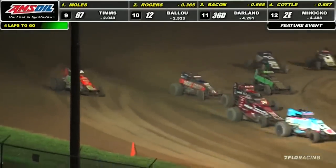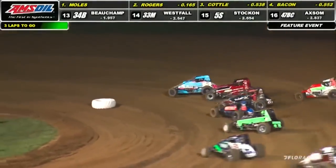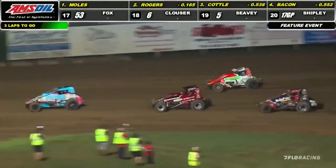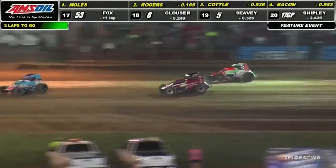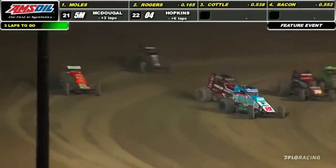Mitchell Moles continues to show the way, Jaden Rogers running second. Bacon looking around the outside of Coddle, Coddle looking to defend down low. Here comes the number four, Justin Grant — CJ Leary back in the mix as well. Send it on around — it'll be two laps to go this time by the starter stand. Mitchell Moles, be careful.